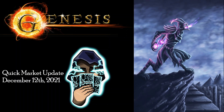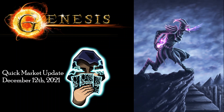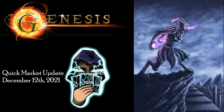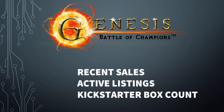What is up, people? It is Sunday night. I just wanted to give a quick little update on a few things, as well as dive into some of the box count numbers on Kickstarter. So we're going to look at some recent sales, some active listings, as well as the Kickstarter box count.